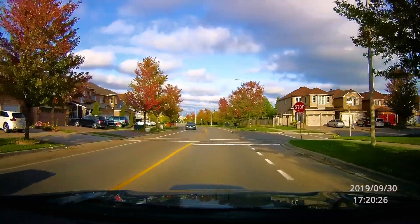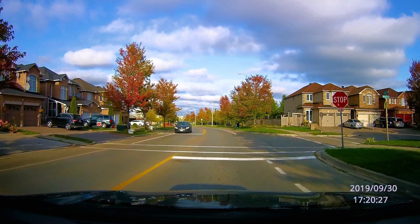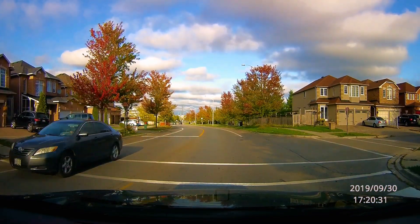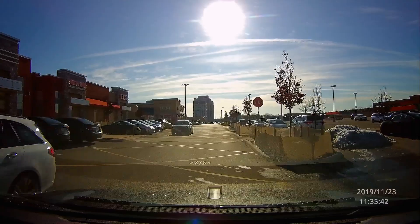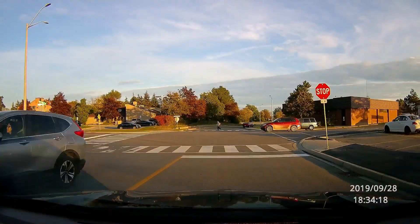We're going to start with some stop signs, and this goes from not so bad to pretty bad. This person just goes right past that stop sign line and into the intersection and does a half-hearted stop. The next one here in a parking lot doesn't even slow down for that stop sign. It's actually a stop sign, yeah. And this last one just blows right through it.